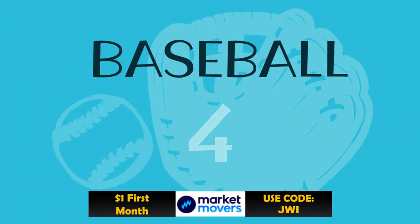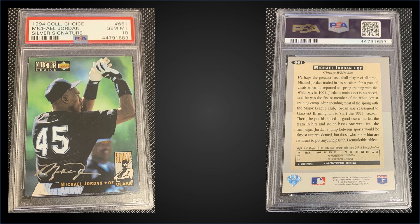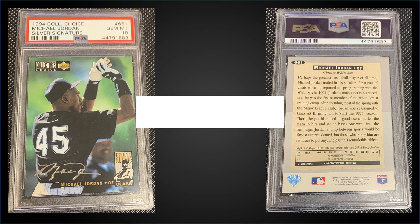In the number four spot, from 1994 Upper Deck Collector's Choice we have a Michael Jordan silver signature parallel graded gem mint PSA 10. This was a fixed price sale for $1,000. This exact card sold for $300 back in October of 2020. It's a pop of only 32 in a gem mint slab. The silver signatures were inserted one per wax pack or three in every jumbo pack. Jordan's card is in Series 2, and those Series 2 boxes sell for $110 to $150.